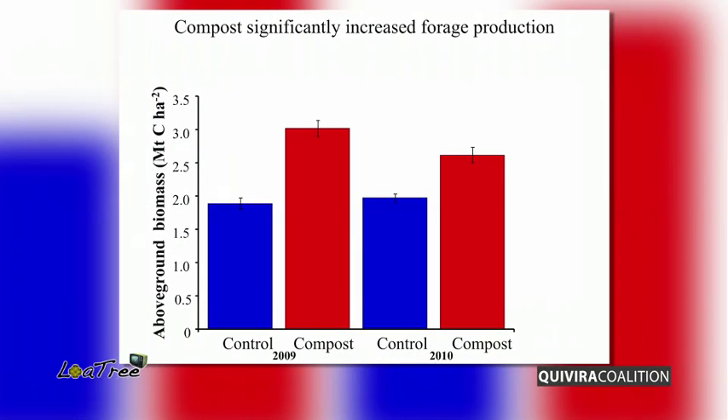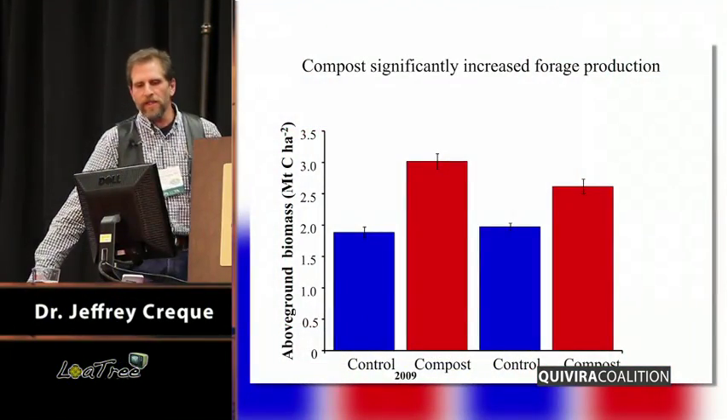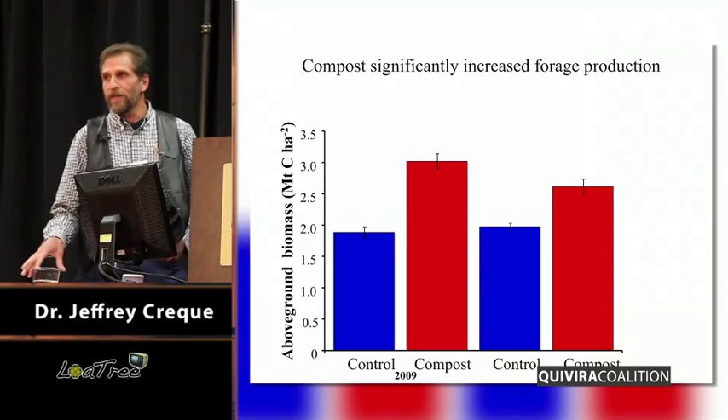The result of that is we have a two-year dataset now. We saw a real increase in total production on the compost plots. Not a big surprise, but I think it's important in terms of understanding what some of the benefits of increasing soil carbon can be.